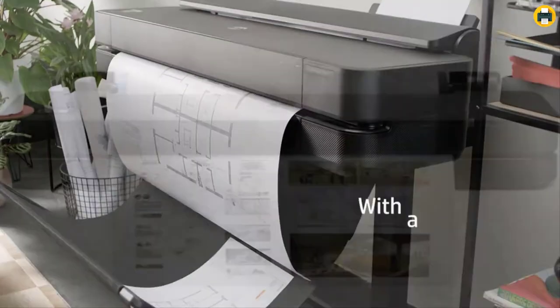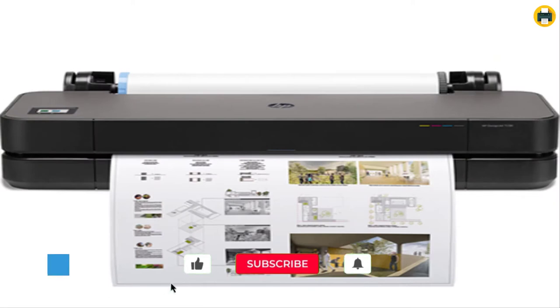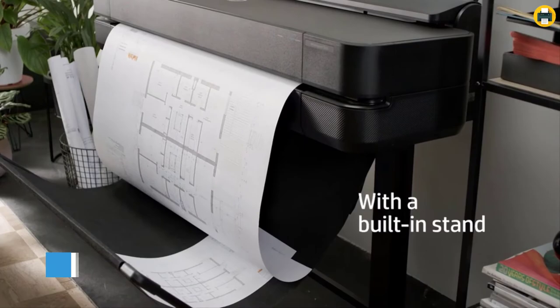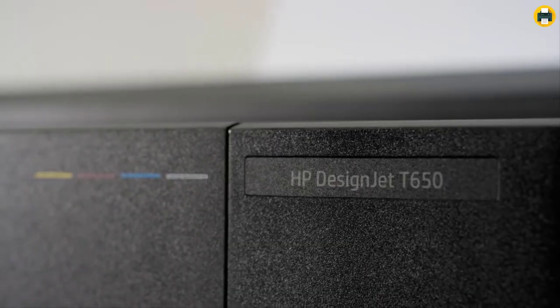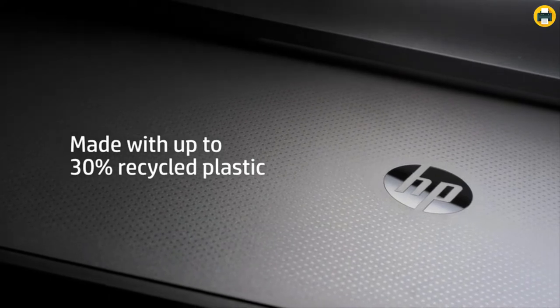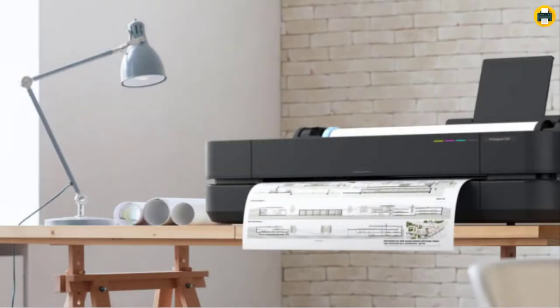The DesignJet lineup from Hewlett-Packard is designed to cater for professionals in the fields of architecture, engineering, and construction who constantly need to print diagrams. The DesignJet large format printer was created to make the entire process simpler with an intuitive interface, letting users quickly navigate through their workflow without any hassle — allowing them to produce high-quality graphics consistently and save time compared to other comparable products on the market today.